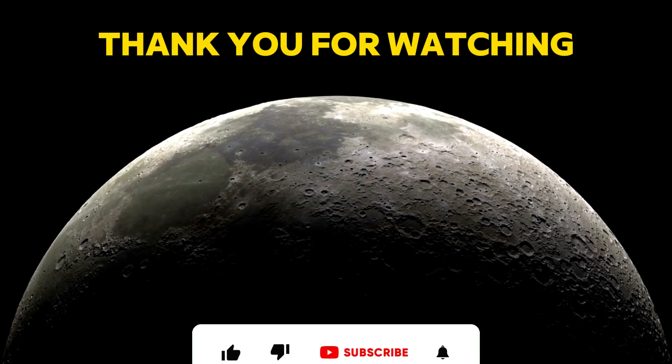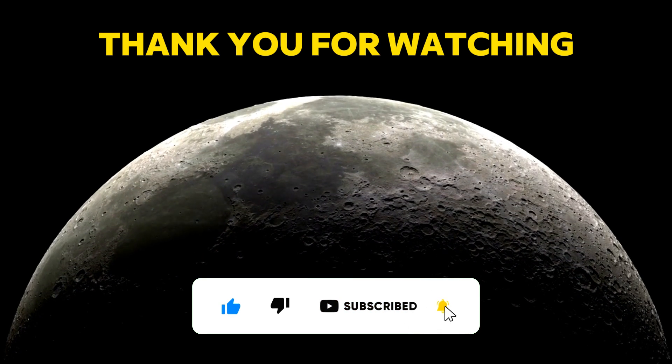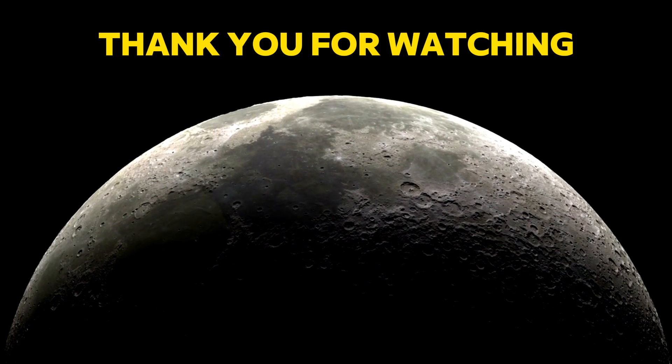Thank you for watching! If you enjoyed this video, don't forget to like, share, and subscribe for more updates on space exploration and scientific discoveries. See you next time!